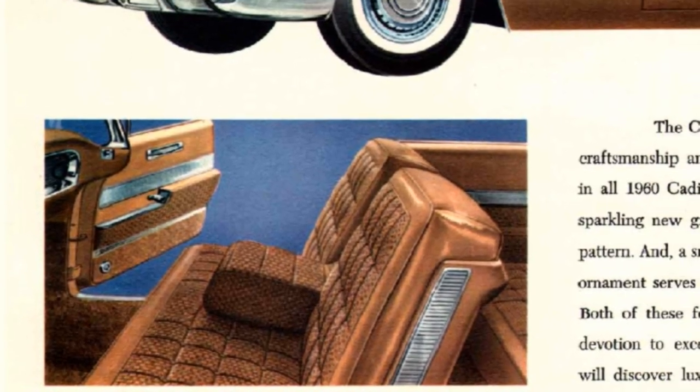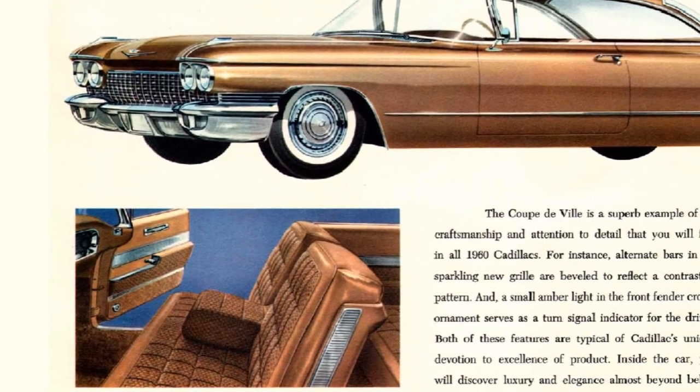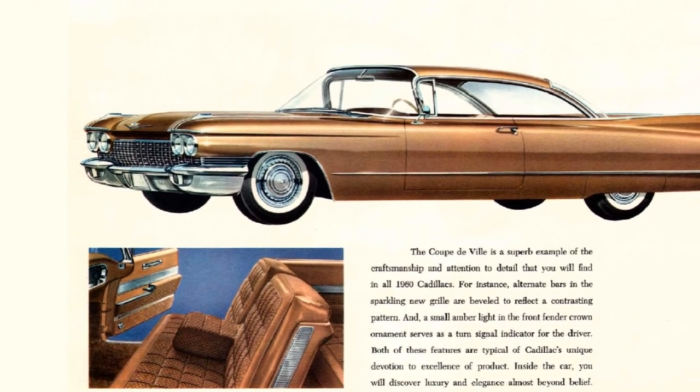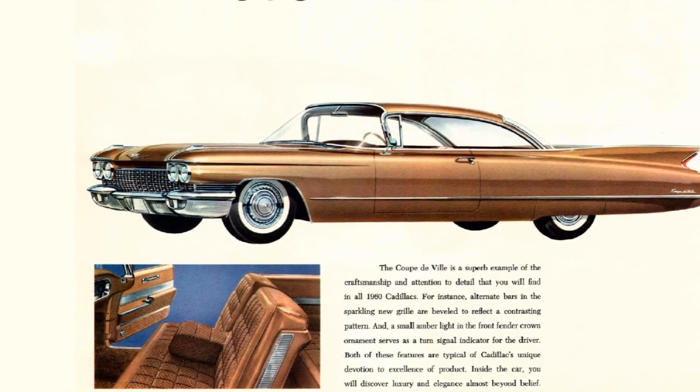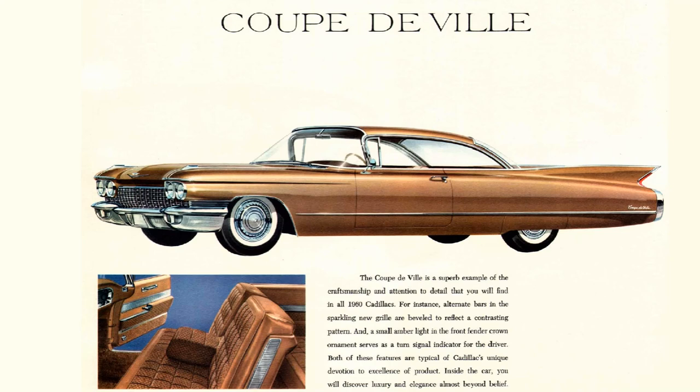The Coupe DeVille Series 63 two-door hardtop is a higher trim level than the Series 62. Main differences are to be found on the interior. With its sloping roof line and almost fastback style, it was the perfect mid-level Cadillac. With a base price of $4,810, this would equal $48,475 in 2023, and with 21,585 produced, it has the second most production number for the Series 63 models.